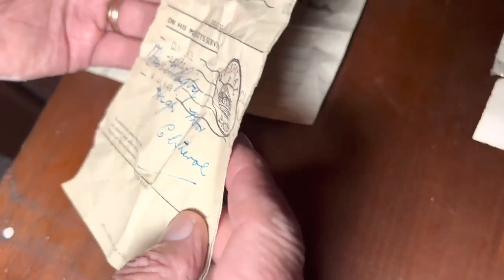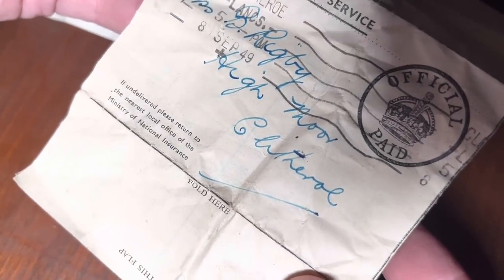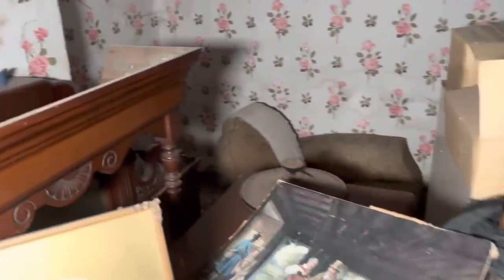If anybody wants to know, we've got an Amazon wishlist at the moment - that was a good way of pitching it. What's this - 'Ministry of National Insurance, On His Majesty's Service'? What would that be for? It's got the address with the room. Oh, something to do with national insurance - he's paid his national insurance. But why is it 'On His Majesty's Service'? Sounds like James Bond. Right, is that it in here?